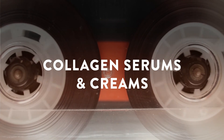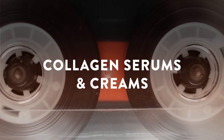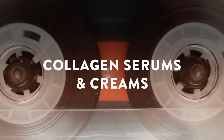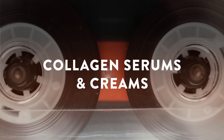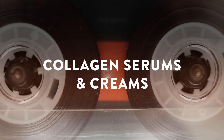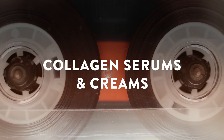Collagen serums and creams are popular for those who want to take advantage of collagen's anti-aging benefits — but be advised: collagen molecules are too big to penetrate the skin barrier. That means the collagen in expensive skin creams really is not making it into the skin. Any benefits you notice are due to the other active ingredients. For collagen skin care, the best route is from the inside out. Pros: topical collagen skin care products may contain other helpful skin care ingredients. Cons: topical collagen products do not deposit collagen into the skin or stimulate collagen production.